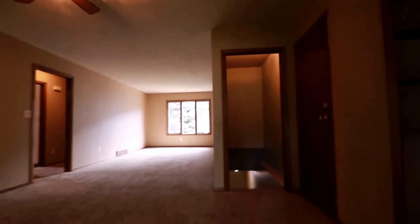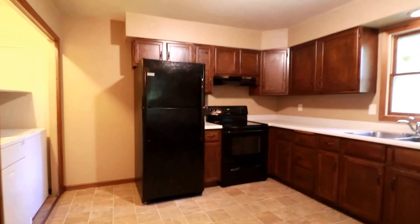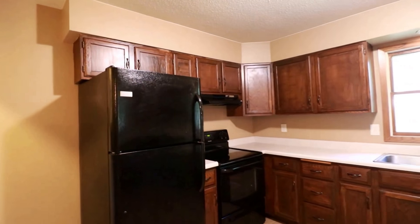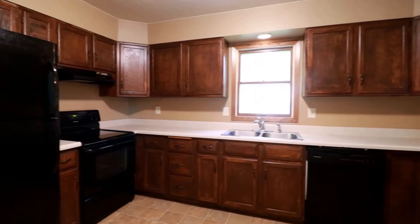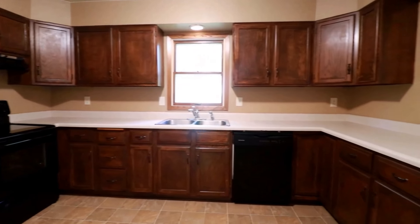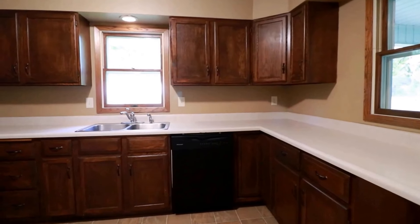Here we are in the kitchen — nice black appliances: fridge, freezer, glass top stove, oven, and dishwasher. Look at all the counter space and plenty of cabinet space.